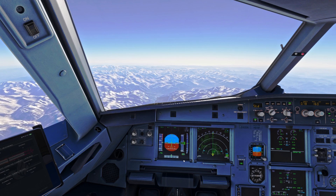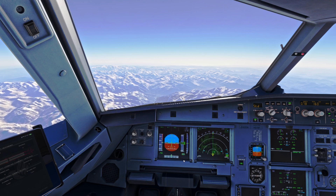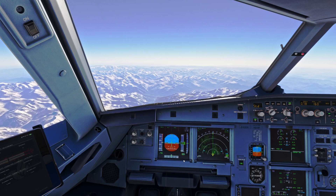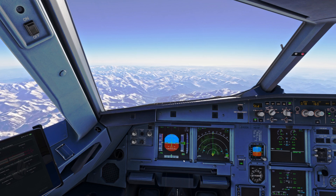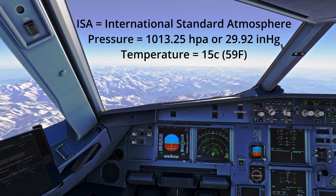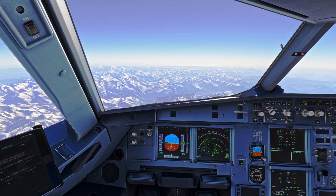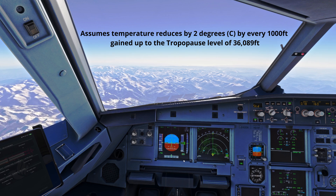It's important to understand the impact of temperature on the altimeter. Cold air is denser, causing the pressure levels in the atmosphere to compress closer to the Earth's surface. In such conditions, an altimeter calibrated for standard ISA conditions — 15 degrees at sea level, 1013 millibars — will overestimate the actual altitude of the aircraft, because the altimeter assumes pressure levels are spaced as they would be in warmer air.